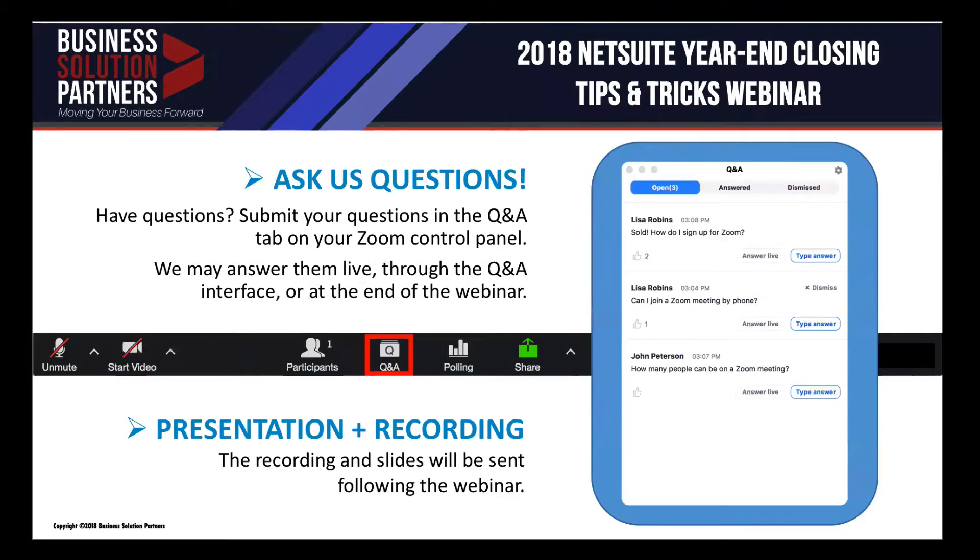We're going to get kicked off in just a few minutes, but right now I'd like to take an opportunity to go over some housekeeping notes for today's one-hour webinar. Our webinar audience is set to listen-only mode, but this doesn't mean we don't want to hear from you. Please familiarize yourself with the Zoom webinar interface and find the Q&A button. Type your questions into the Q&A interface. At the end of our session, we will have an open Q&A forum. After today's webinar, you can expect to receive an email follow-up with the presentation deck and webinar recording before the end of the week.